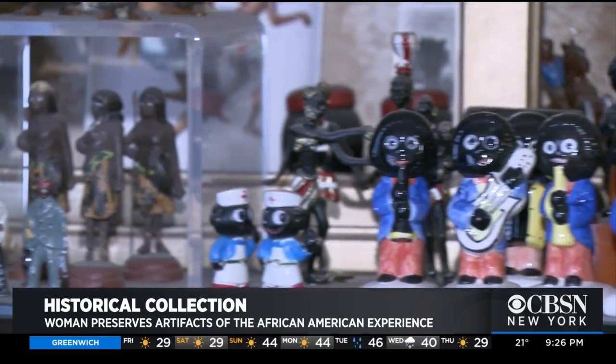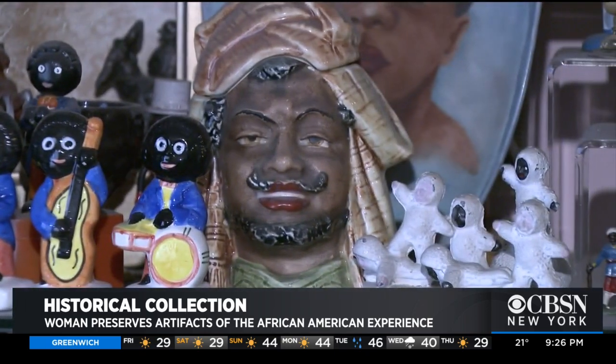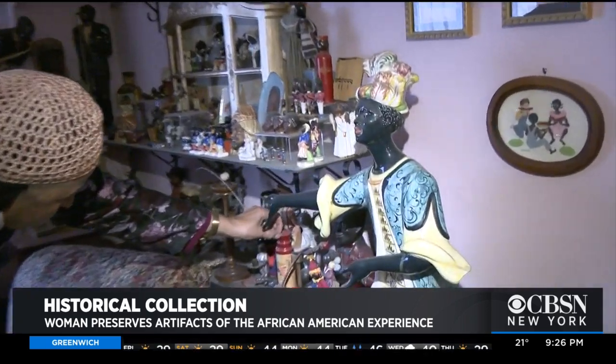She is Staten Island born and raised, and went to this elementary school, PS21, where she was one of only three black students in her entire class. At no level — elementary or high school — was African-American history taught, and this is a disgrace. She put this together bit by bit over the past six decades on a modest teacher's salary.